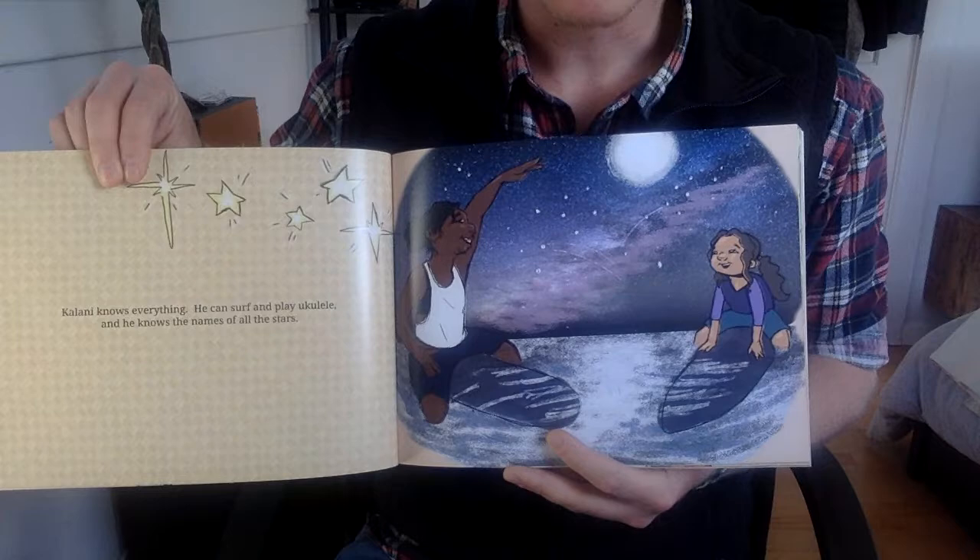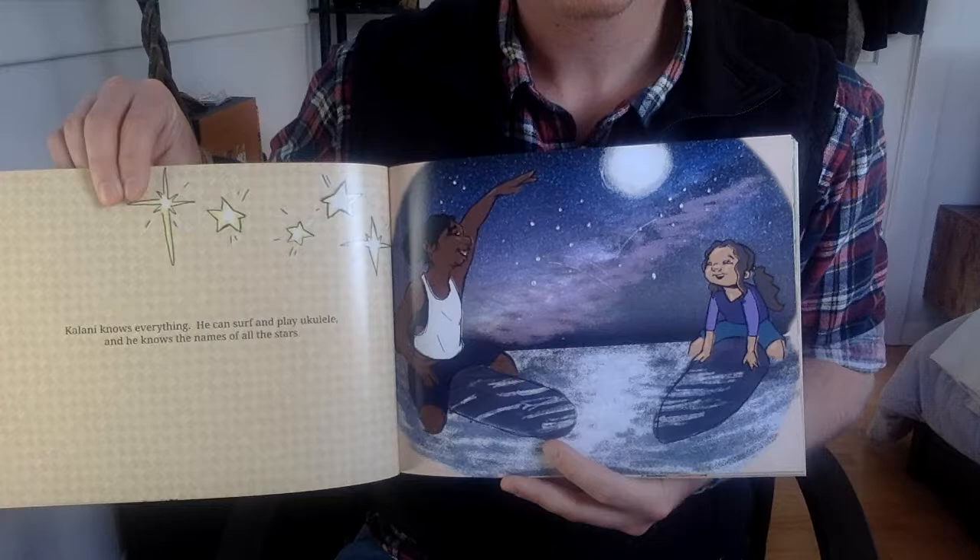Kulani knows everything. He can surf and play ukulele and he knows the names of all the stars.